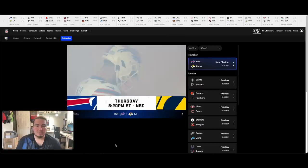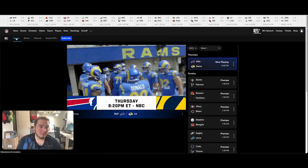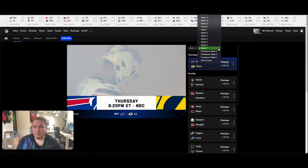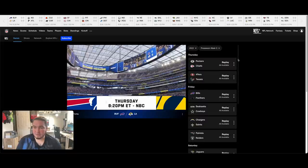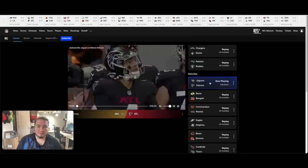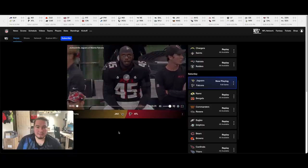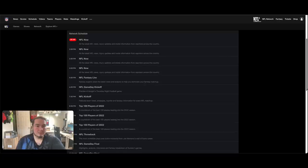Now we're in. Thursday kickoff at 8:20 PM. Let's explore a little bit. Since I have Plus, I can select games — there's a whole list from week one. Going to preseason week three — I could go back and re-watch the Jaguars-Atlanta game I didn't see. Picture quality definitely doesn't look too bad so far.